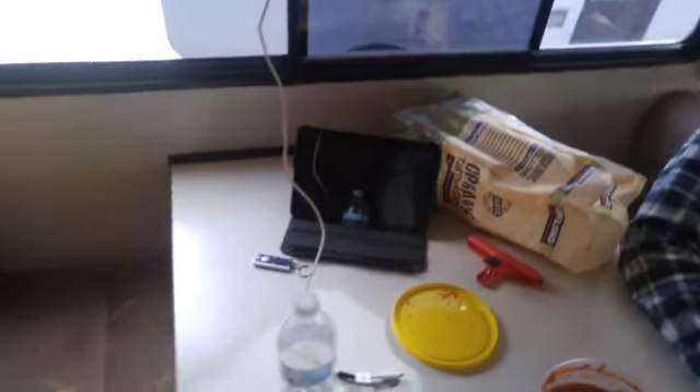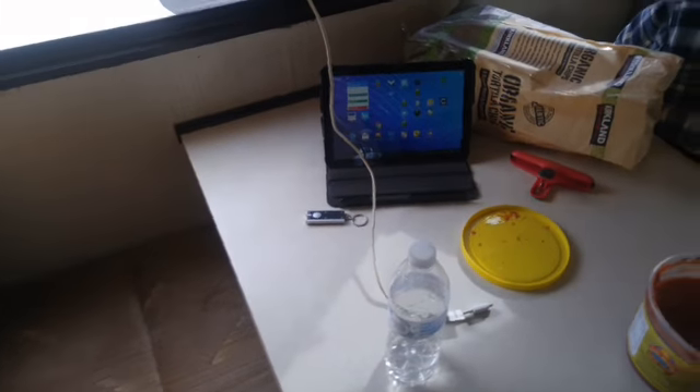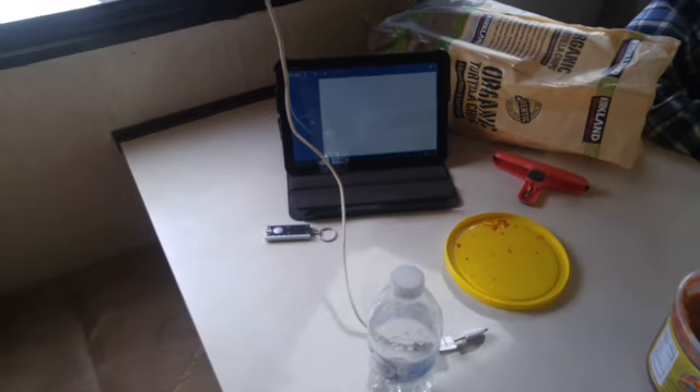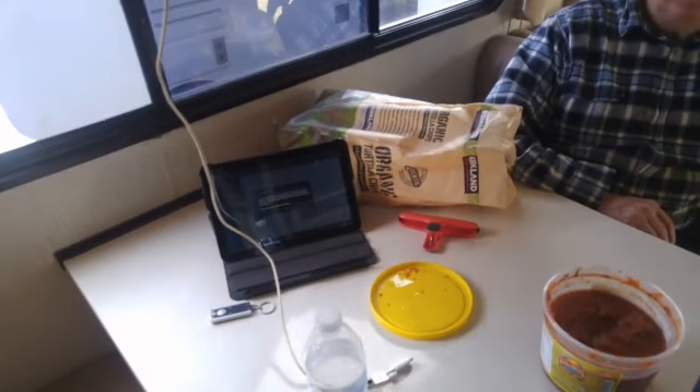We're using this tablet here as our link into the valley. When I'm not doing live video, we are doing Echolink to the valley in real time. What we're going to do soon is probably an experiment for live video and Echolink at the same time, but not right now.